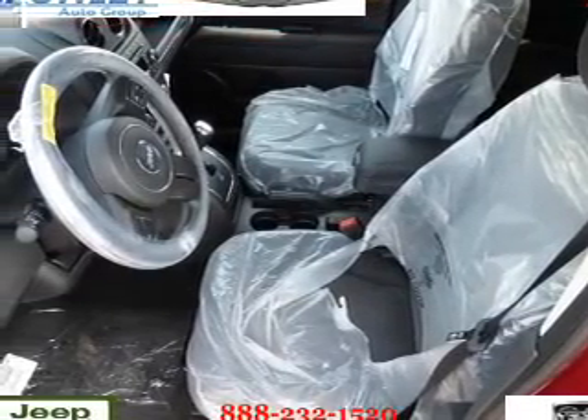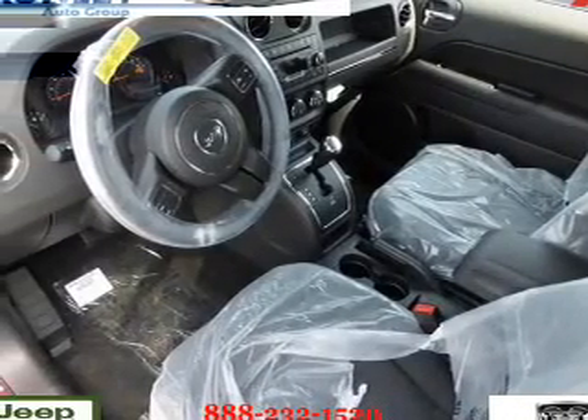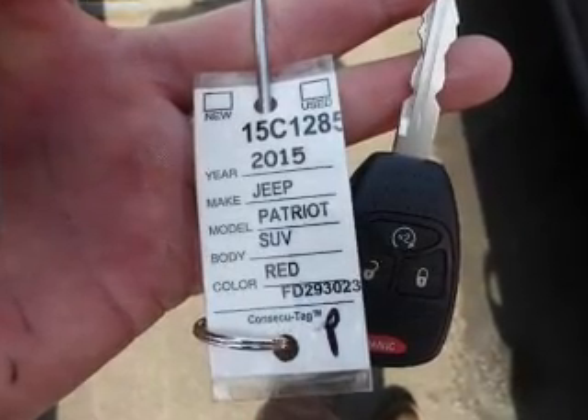Inside you'll find Bluetooth connectivity and auxiliary input, steering wheel controls, curtain head airbags, front airbags, side airbags, child safety locks, iPod integration, cruise control, a trip computer — great quality at a great price.